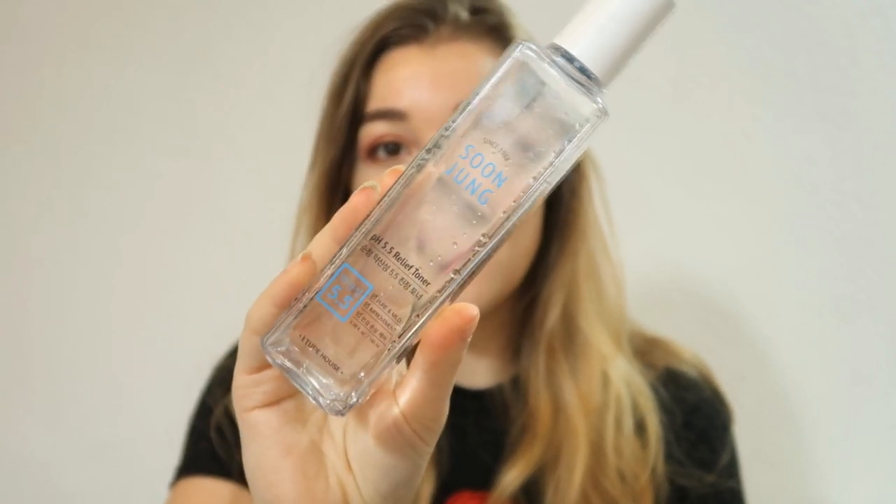My favorite toner — I think you recognize this because I've talked about it about a thousand times — is the Soonjung pH 5.5 Relief Toner. What I love about this is that it's not special at all, it's such a basic toner. The only thing it does is hydrate my skin, and that's all I need. It doesn't have any crazy or irritating ingredients, it's just straightforward moisturizing. I really love this and it saves my skin every time. I emptied four of these.